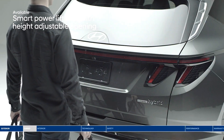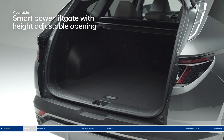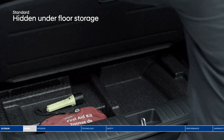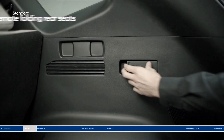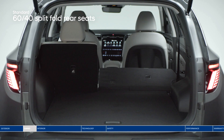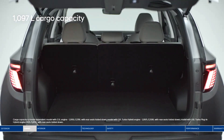Heading out for a road trip? Load up quickly and easily with the smart power liftgate — it senses the proximity key and opens the trunk hands-free. Keep valuables out of sight with the hidden underfloor storage and luggage screen. The Tucson offers reclining second row seats that also split fold 60/40 for extra cargo space.